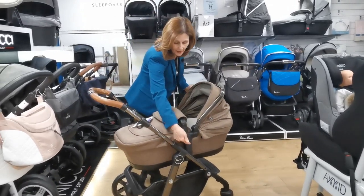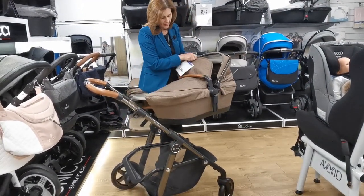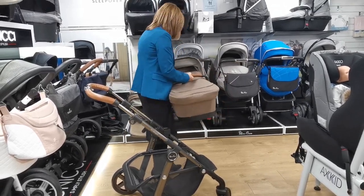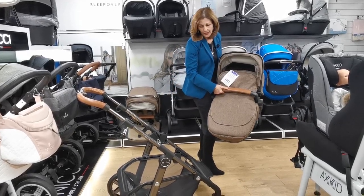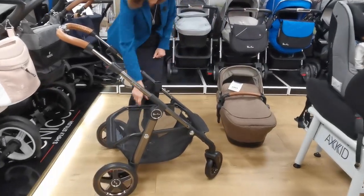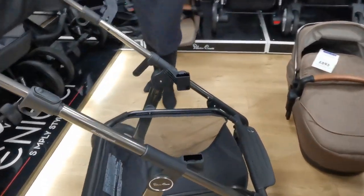If I tip this up, you should be able to see it — just the attention to detail on those small details, it's just beautiful. If we wanted to take this off the chassis, there are two buttons on either side like this and we can lift it off. It does actually have a handy bumper bar here where you can actually lift it on and off, and that again is that gorgeous brown leatherette. It also has the Silver Cross detailing embedded into the handle.